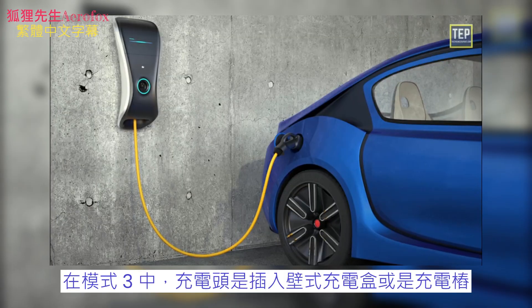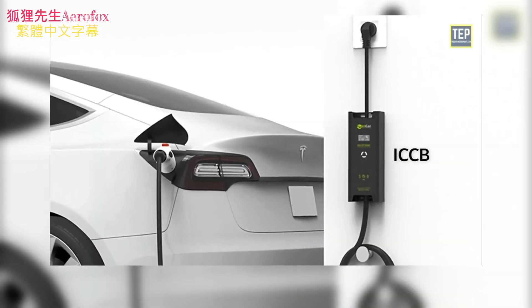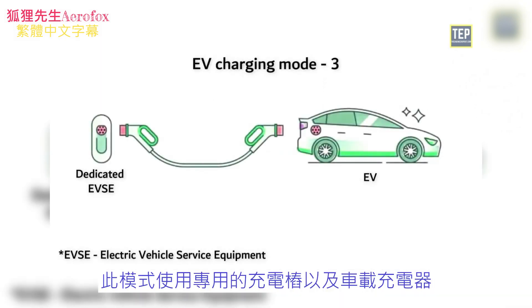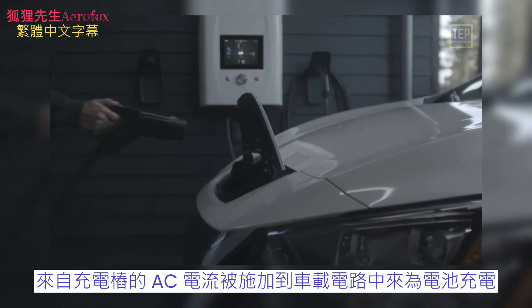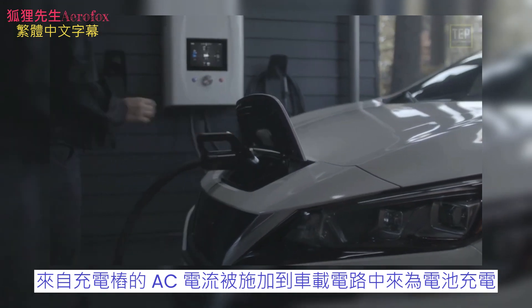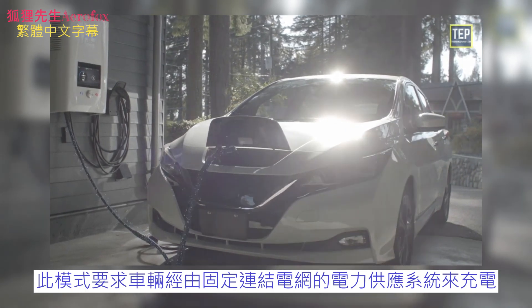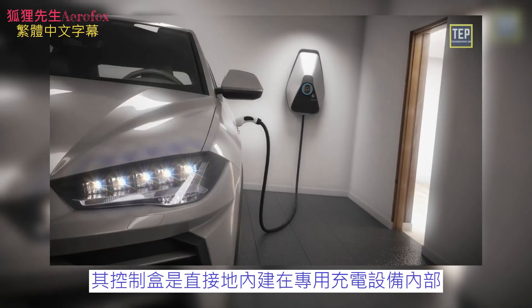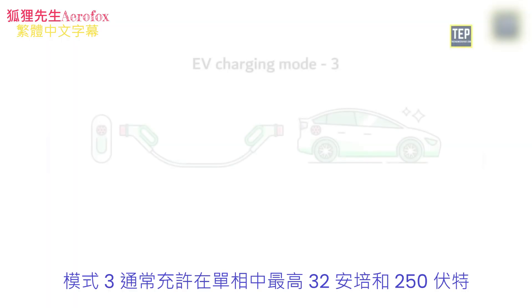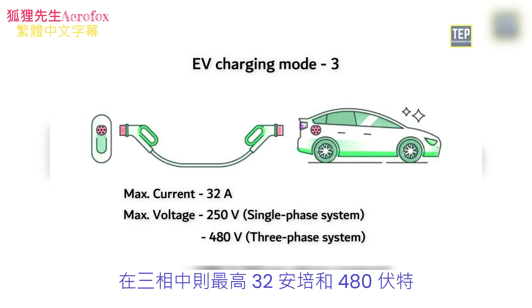In Mode 3, it plugs into a wall box or charging station for an AC charge and does not include an ICCB. This mode utilizes a dedicated EV service equipment along with the EV onboard charger. The AC current from the charging station is applied to the onboard circuitry to charge the battery. This mode requires that the vehicle is charged through a power supply system permanently connected to the electrical network. The control box is integrated directly into the dedicated charging point. Mode 3 usually allows charging up to 32 amps and 250 volts single-phase, or up to 32 amps and 480 volts three-phase.